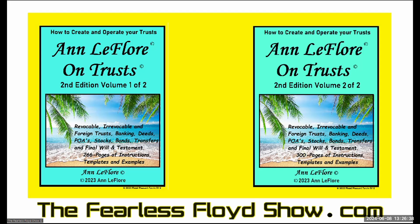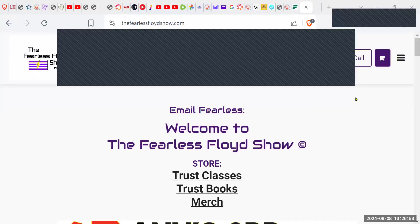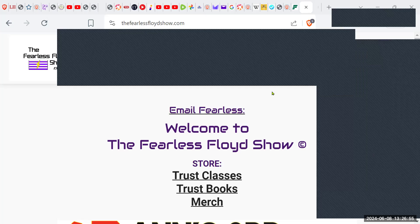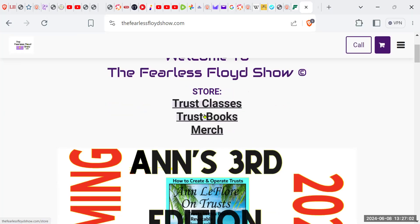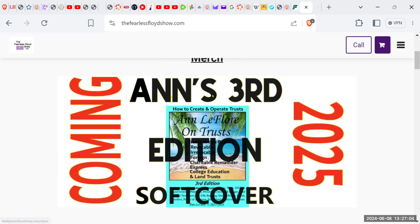Again, these books are available at the Fearless Floyd Show website — very easy to find. When you get there, if you want to email me, you just click on 'Email Fearless.' Right here: trust classes, trust books, merchandise. Coming in 2025, the third edition.